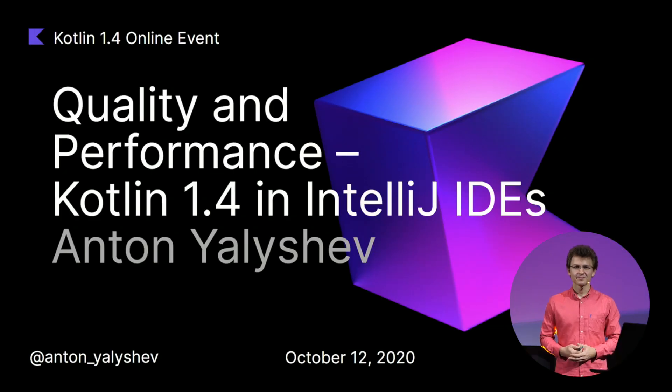Hi, my name is Anton. I'm the product manager for the IntelliJ Kotlin plugin. My task is simple: to make our products bring joy to its users. Today I want to tell you about some of the most interesting changes that have occurred over the past few months, and what our plans are for the future.